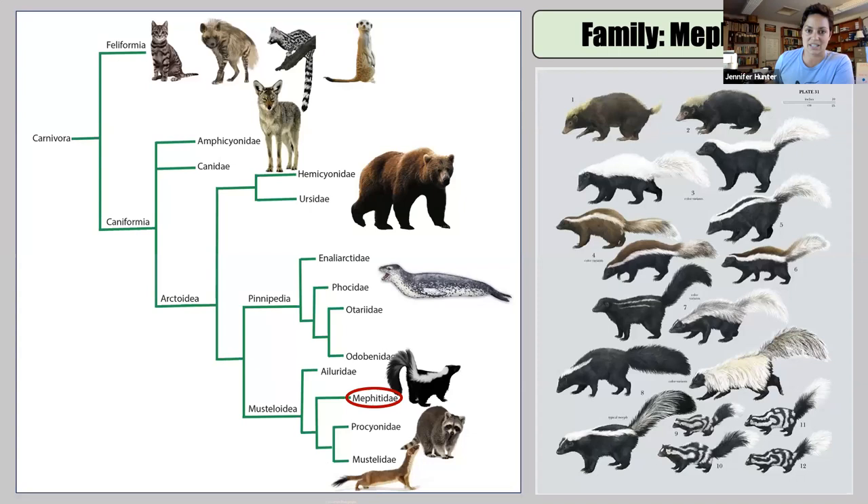Starting with the basics: the taxonomic order Carnivora. For years and years, skunks were considered part of the mustelid family, but they are not. They're their own family called Mephitidae, closely aligned with mustelids like weasels and badgers, and procyonids like raccoons, but their own taxonomic family. There are 13 members of the family Mephitidae.